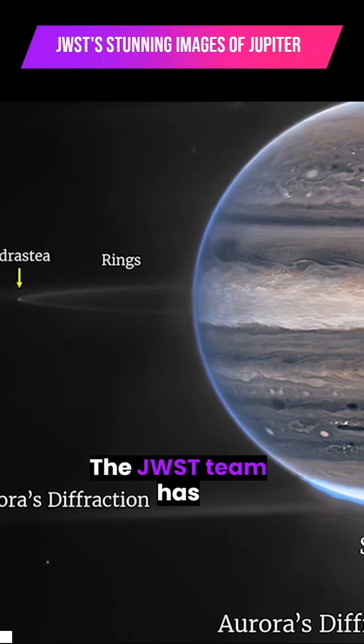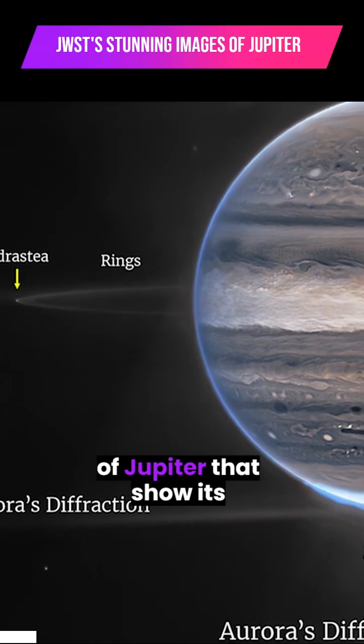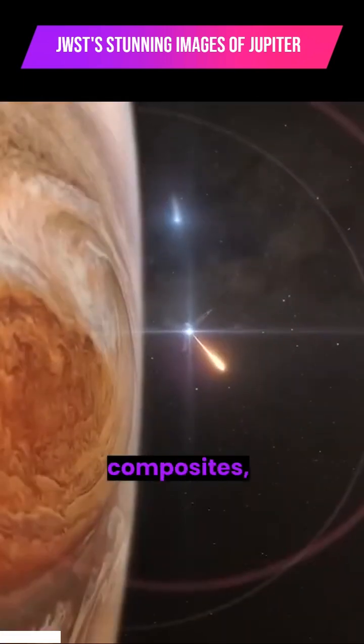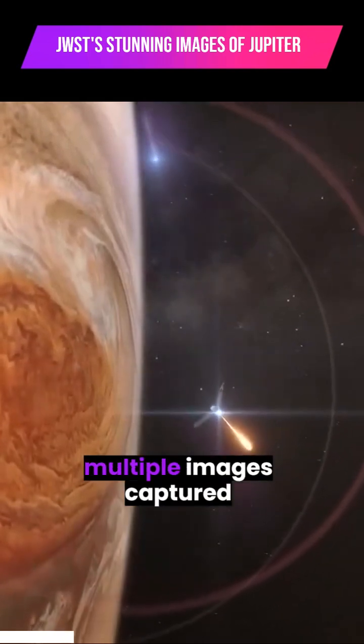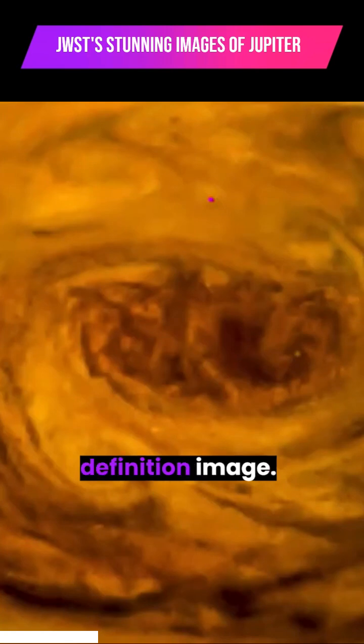The JWST team has released a pair of highly detailed images of Jupiter that show its auroras around the poles. Both images are composites, which means they combine multiple images captured by the telescope's near-cam into a single high-definition image.